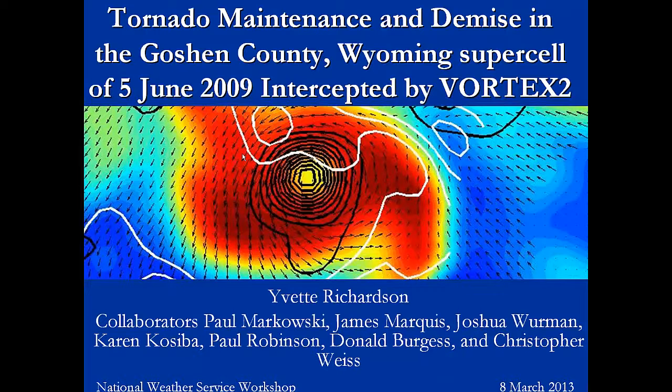Thank you. I know that Paul went over a lot of the theoretical underpinning, which is just perfect, because I had to cut most of that out in order to shorten this. I wanted to show some results from Vortex 2, some things that I've been looking at. I'm looking more at the maintenance and the demise phase of the Goshen County, Wyoming tornado. All the pictures I'm showing were taken by your very own Al Patrika, and I'm very grateful to him for letting me have them for research purposes.